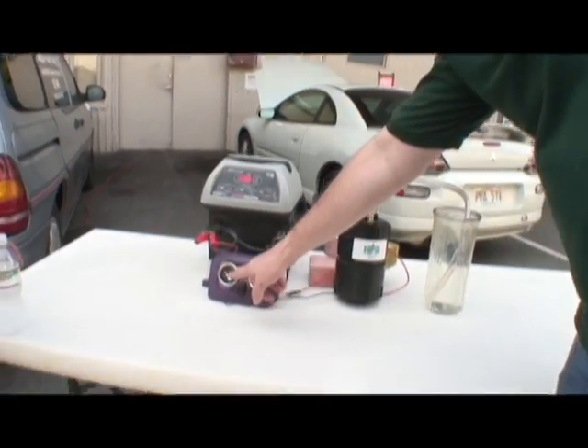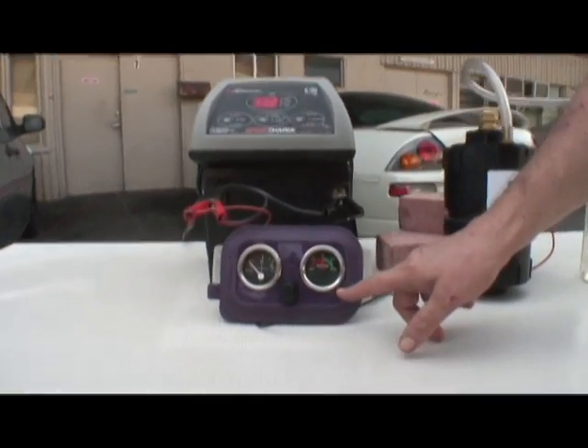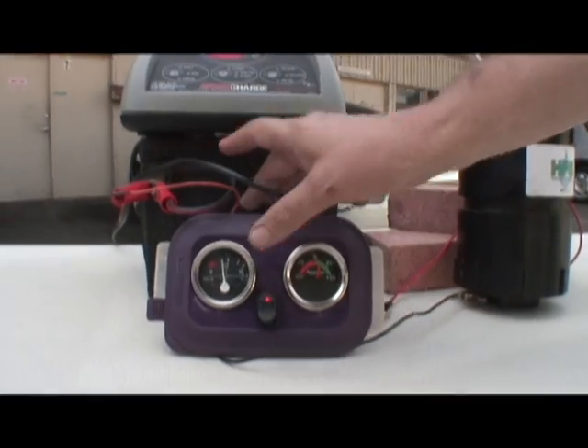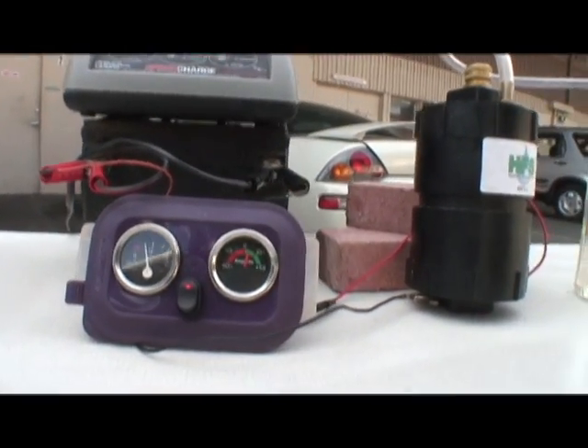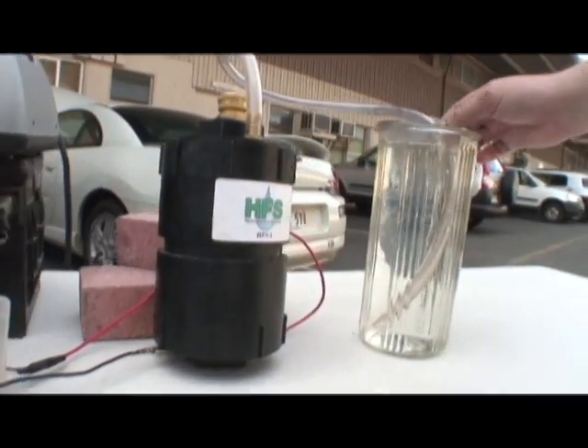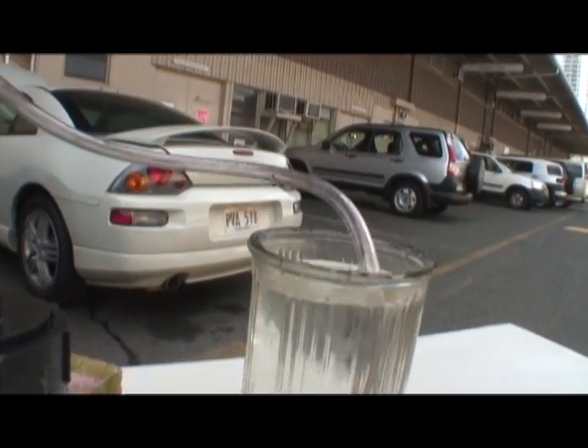We have our voltmeter here, our amps here. I'm going to go ahead and turn the unit on, and it takes a minute, but you can see that right now we've got the gas starting to come down the tube, and it's starting to bubble.